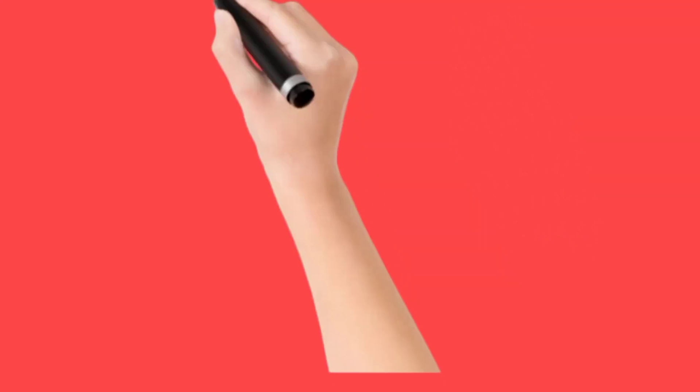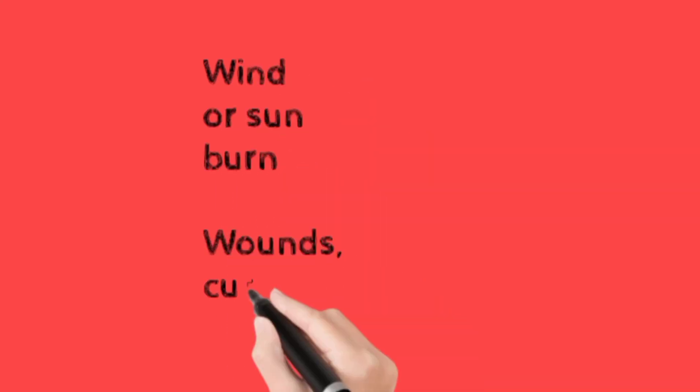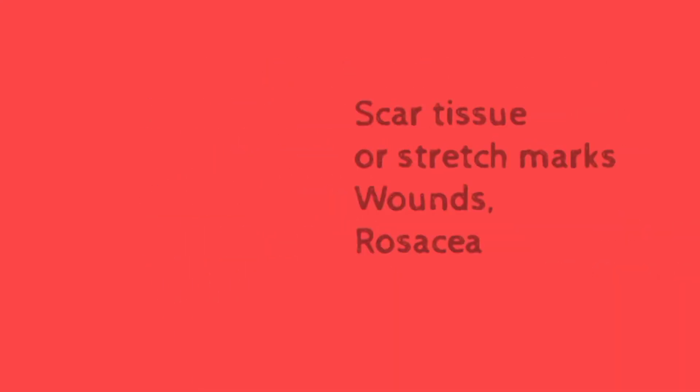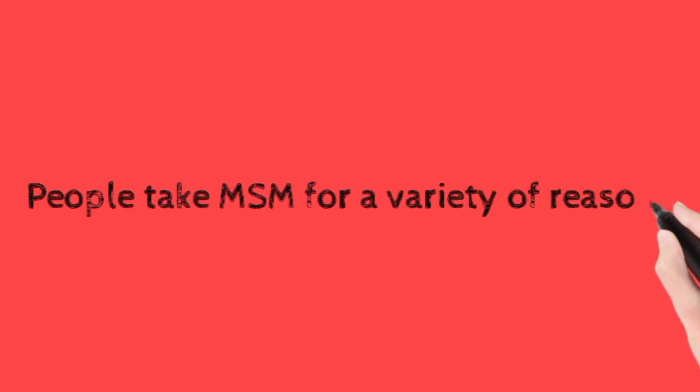MSM is applied to the skin to treat various issues such as wind or sunburn, wounds, cuts or abrasions, scar tissue, stretch marks, and rosacea.